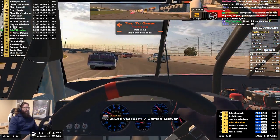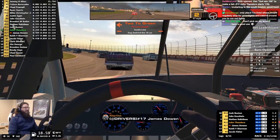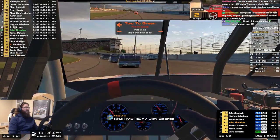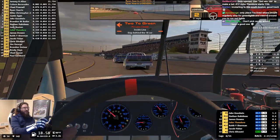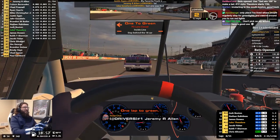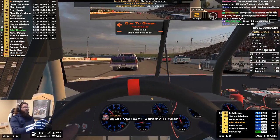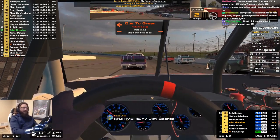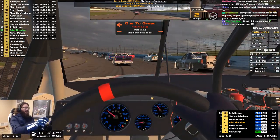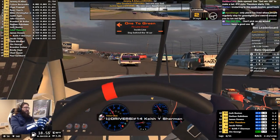But who knows? We might get a few cautions. Pit strategy is going to be interesting, and there will be a lot of short track tempers at the end of this one, I'm sure. Short tracks in the trucks are always interesting. But we're going to try to survive. Get your bets in — this thing's starting up, let's see how this goes.